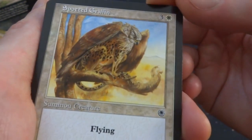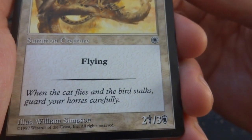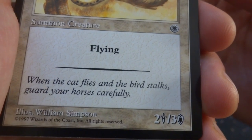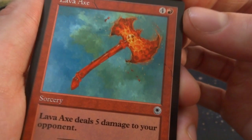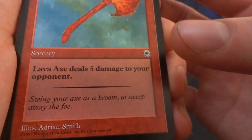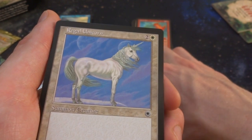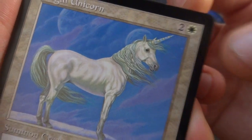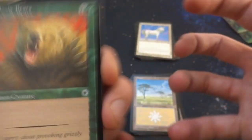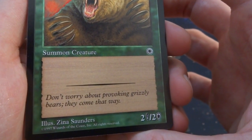Spotted Griffin — a hawk-cat creature hybrid, 2/3 with flying, sitting on a perch. Flavor: 'When a cat flies and a bird stalks, guard your horses carefully.' By William Simpson. Lava Axe — four and a red: deals 5 damage to your opponent. I remember playing a lot of these when I was younger, just trying to get to 20 damage with lava axes alone. Flavor: 'Swing your axe as a broom to sweep away your foes,' by Adrian Smith. Regal Unicorn — two and a white, 2/3 — beautiful with purple clouds, different moons in the background, and the wind blowing its mane.